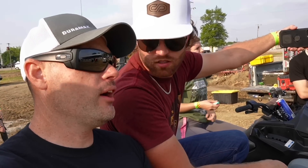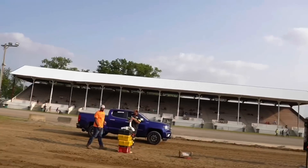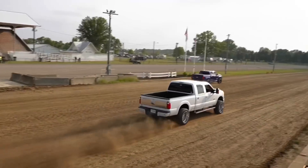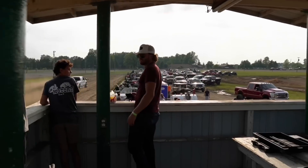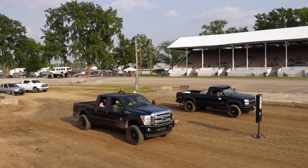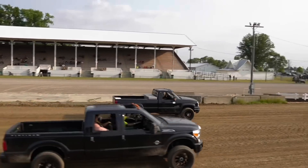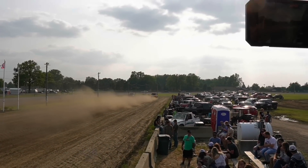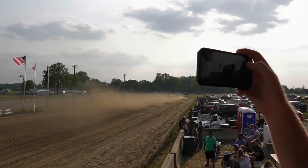We got a Colorado over here and a 6.7 Power Stroke — this might be kind of interesting. There was a little bit of boost lag. They both took off really slow — I don't know why. But it looked fast, it sounded good. Slow-mo, it's just cinematic type stuff.